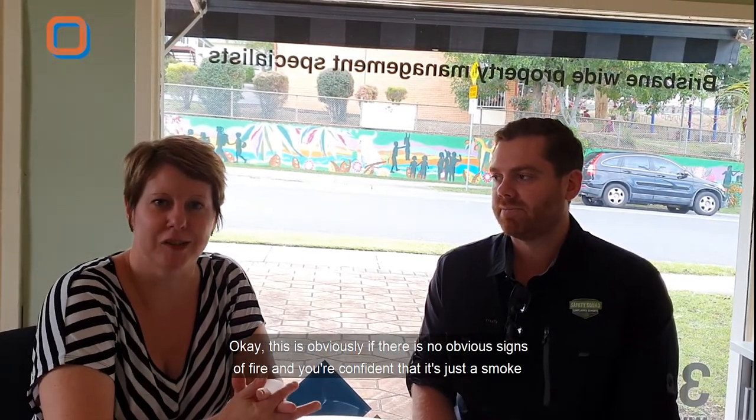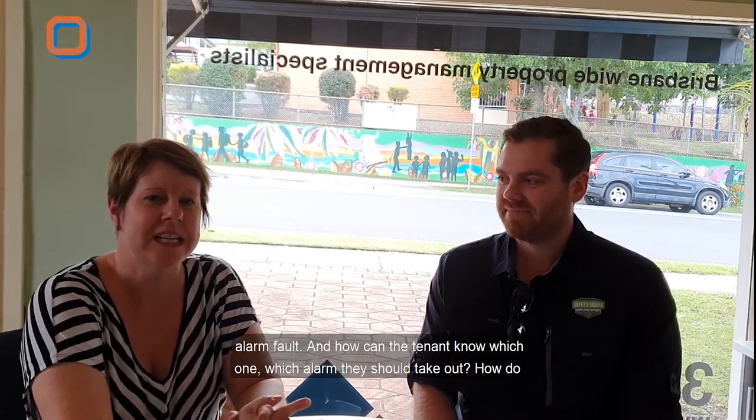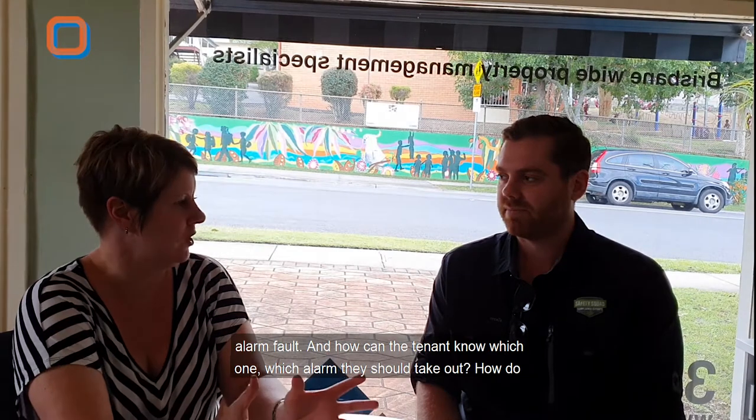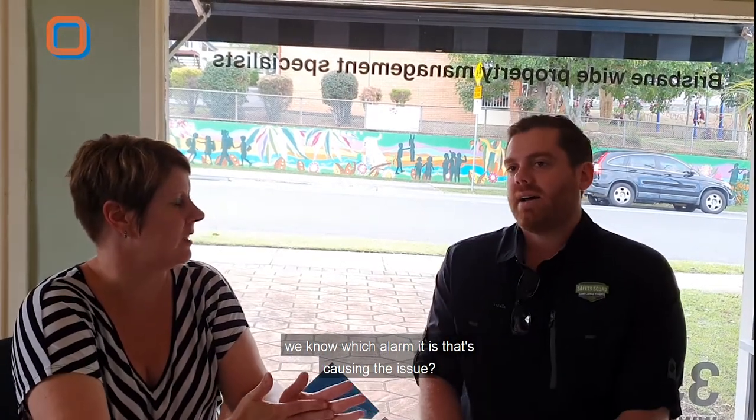This is obviously only if there are no obvious signs of fire and you're confident that it's just a smoke alarm fault. How can a tenant know which alarm is causing the issue?